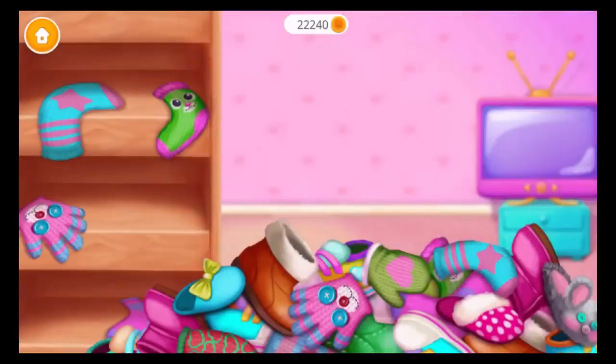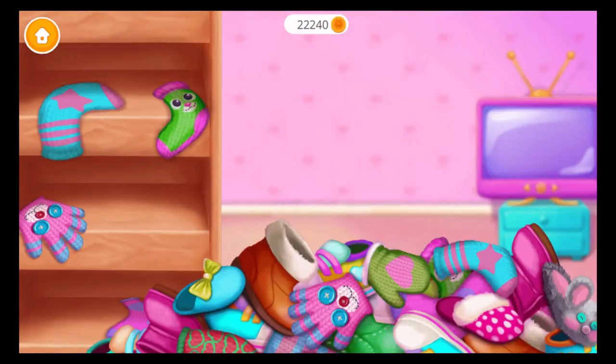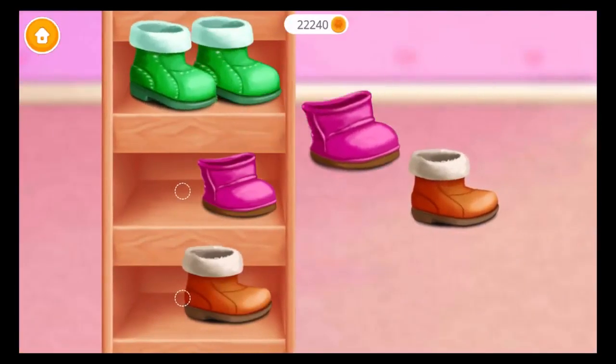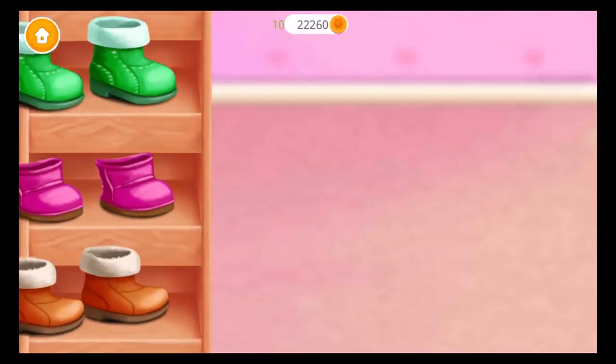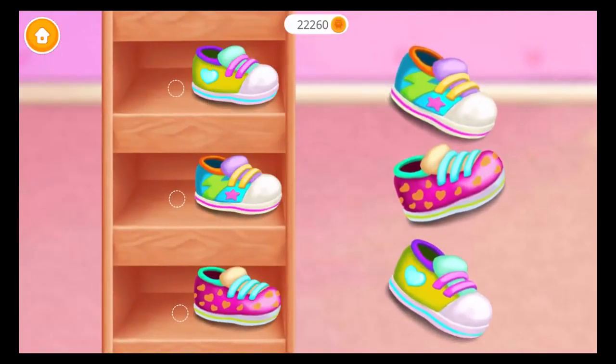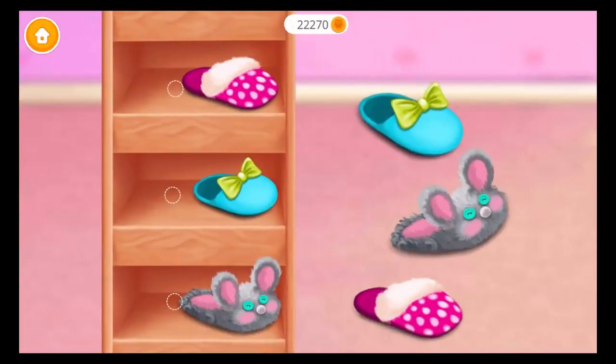What a mess. Uh-oh. Here are those shoes. Great. Woo-hoo. Yes. Hmm. Where should these go? Woo-hoo. Super. Great. Can you do more?